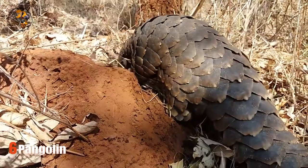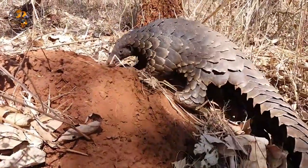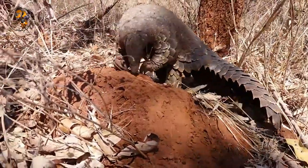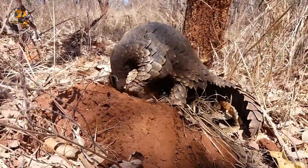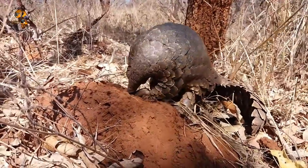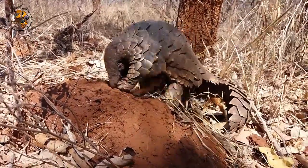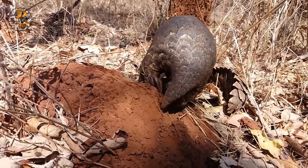Number 6: Pangolin. The pangolin is an incredible mammal covered in tough, overlapping scales made of keratin — the same material that makes up our hair and nails. Sadly, pangolins are the world's most trafficked mammal, prized for their scales in traditional medicine, though with no scientific basis. South Africa is home to three pangolin species: the Cape pangolin, the ground pangolin, and the tree pangolin.